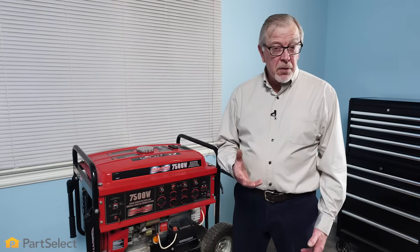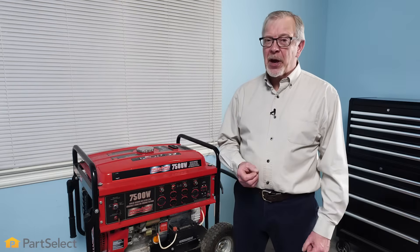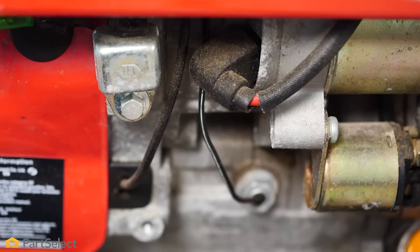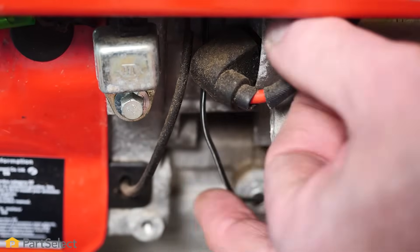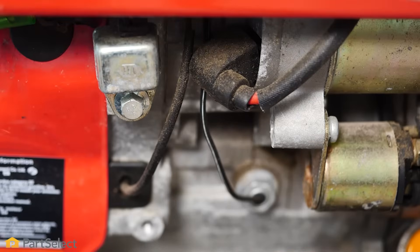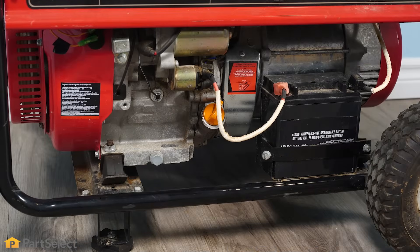Now that we've checked out all the essential components on the engine to make sure that they're in top working order, just have a quick look at any of the electrical connections — one going to a fuel solenoid, to your starter, any of those things — looking for any signs of corrosion. If you find something, you'll need to either have that repaired or replaced.